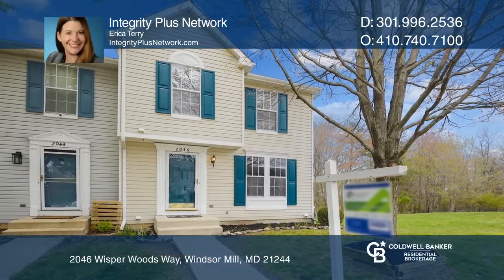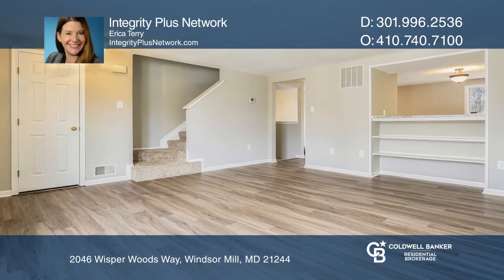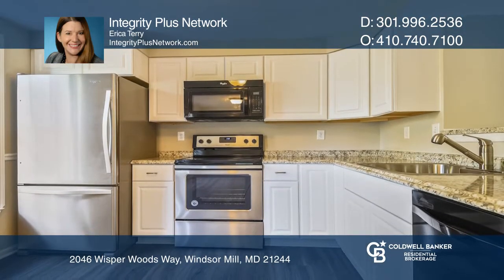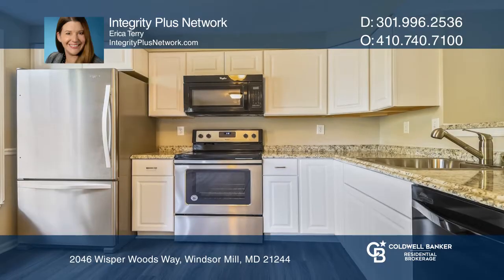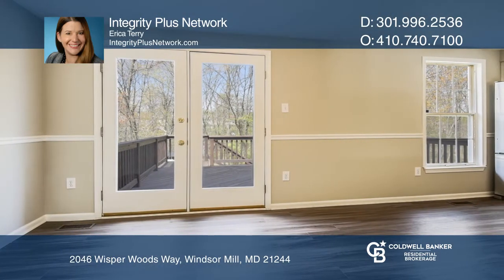Don't miss this gorgeous updated end unit with a new roof, flooring, and fresh paint. The open family room offers new luxury vinyl plank flooring leading into a renovated eat-in kitchen. Enjoy the beautiful views of the wooded backyard and large deck.